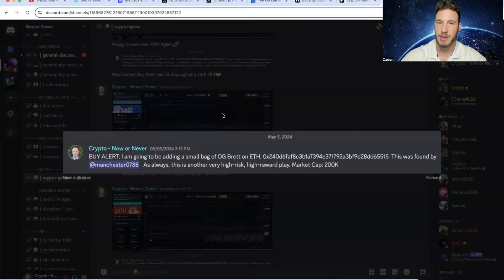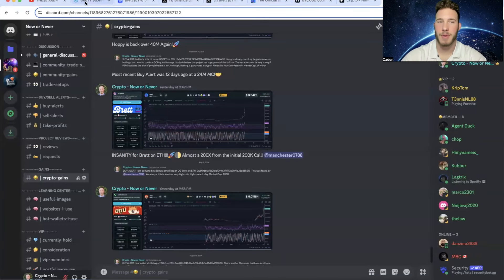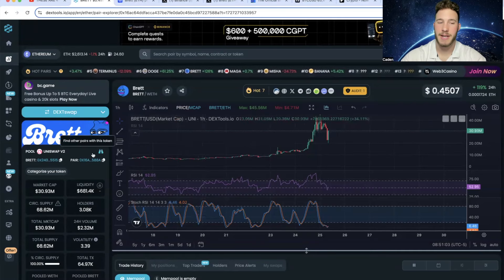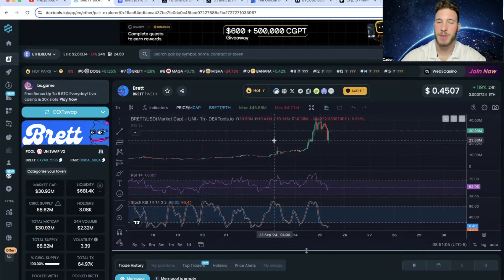To be crystal clear, I did not find this project personally — this was found by my boy Manchester. But this is why I always hype up my Discord to you guys. I'm not the only one in here finding projects; I have an amazing community of gem hunters. Anyway, back to Bret on ETH — this is currently sitting at a $30 million market cap and it's had a little bit of a pullback.